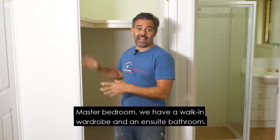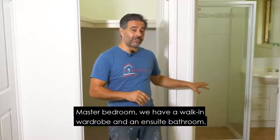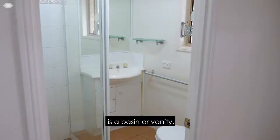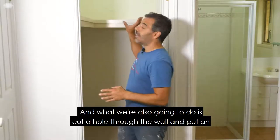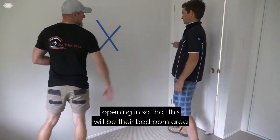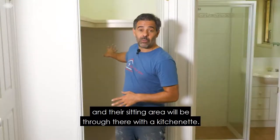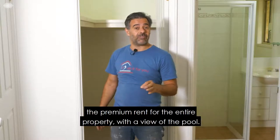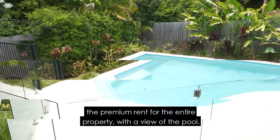Master bedroom — we have a walk-in wardrobe and an ensuite bathroom. These are the easiest to convert because generally we'll have a basin or vanity already. We're also going to cut a hole through the wall and put an opening in so that this will be their bedroom area and their sitting area will be through there with a kitchenette. This is going to be a really nice room and it's probably going to get the premium rent for the entire property with a view of the pool.